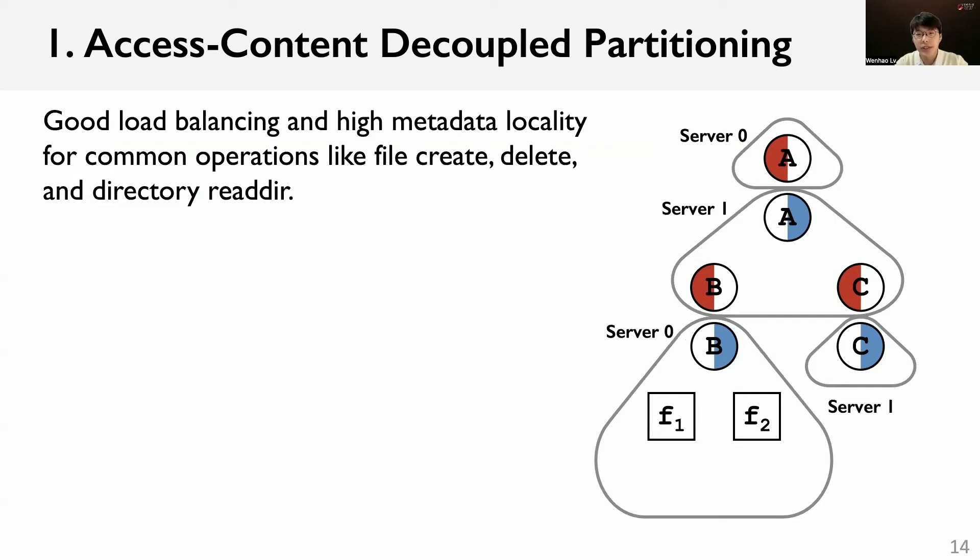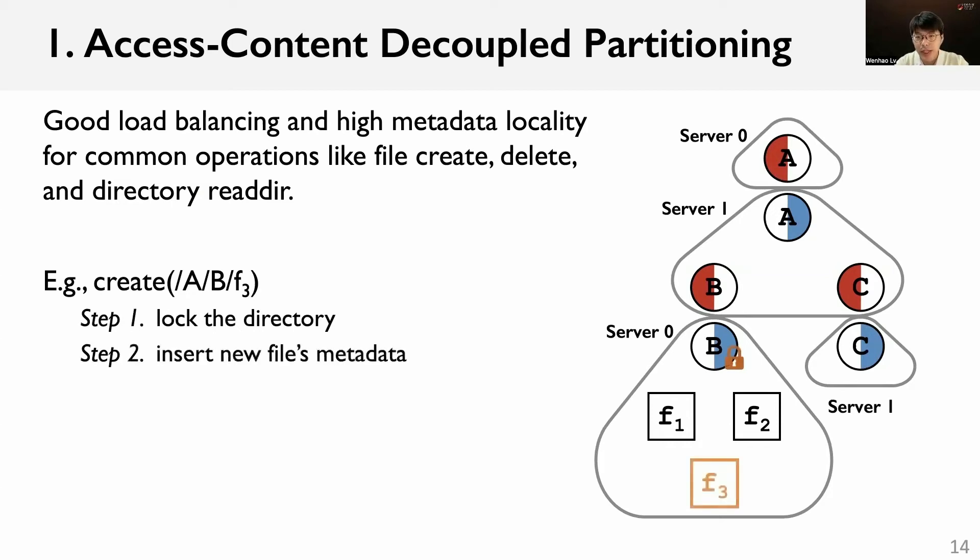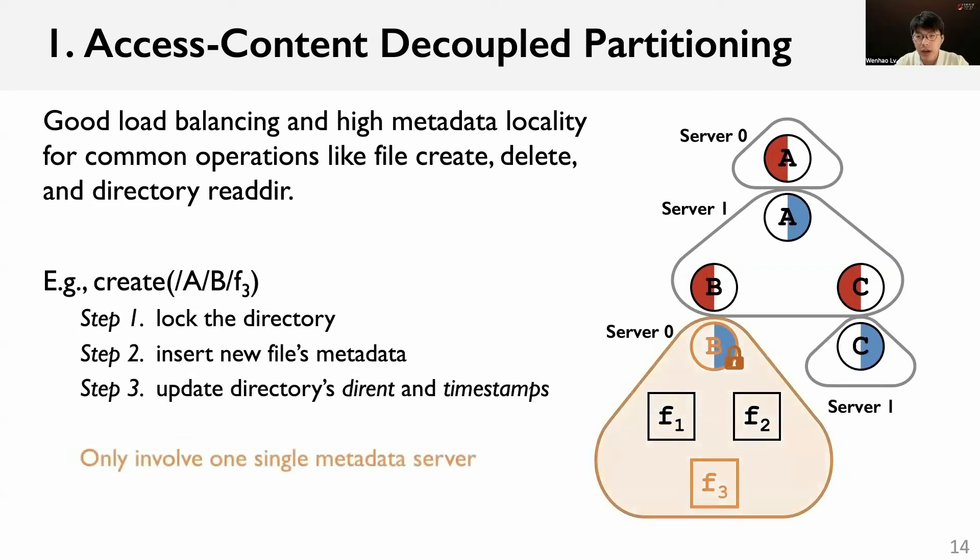Here we use an example to show the metadata locality. As shown in the figure, when a client creates a file on directory B, it first locks the directory to serialize with other operations. Then, it inserts the new file's metadata. Then, it updates the entries and timestamps of the directory. Throughout the file creation, only one single metadata server is involved.